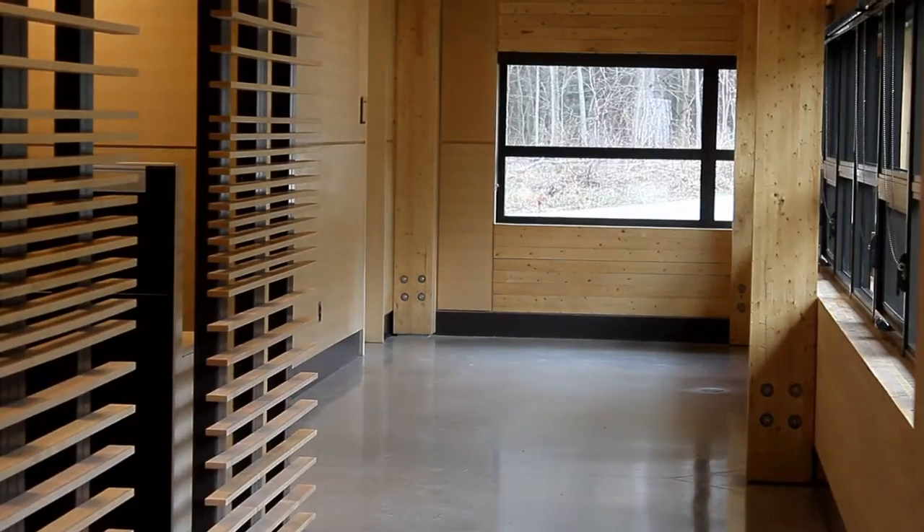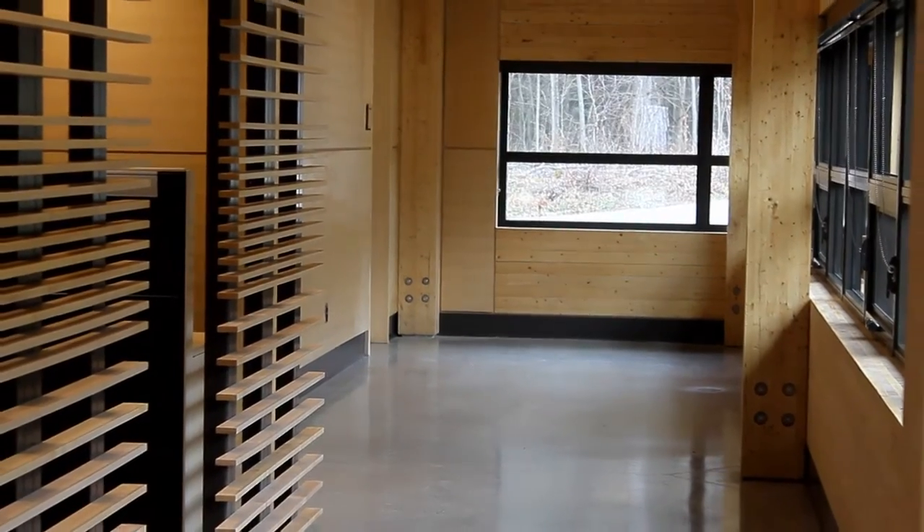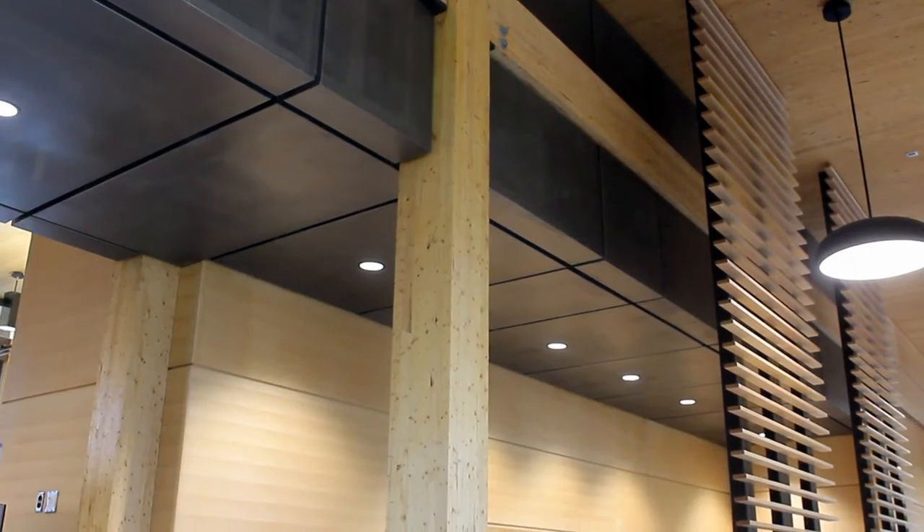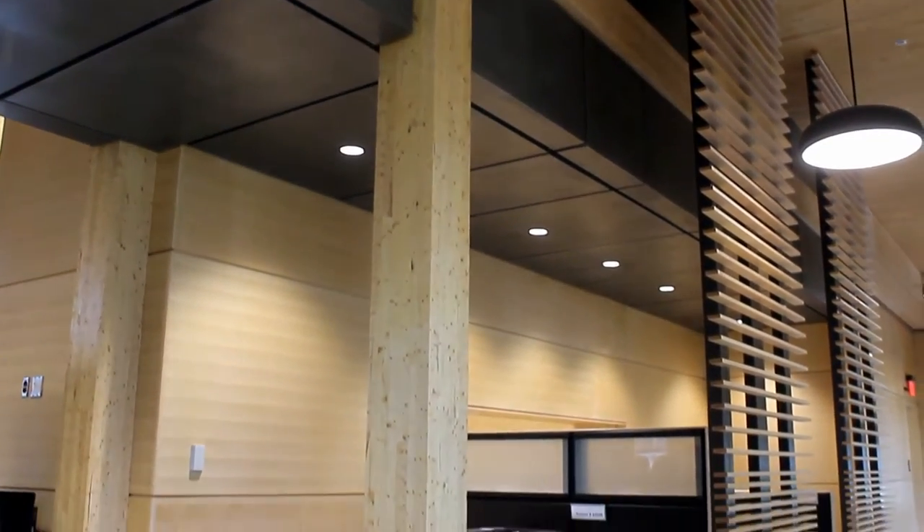This building is very unique. It's the first building in Eastern Canada pursuing the Living Building Challenge. And we've done so by pursuing a number of strategies that speak to the petals of the Living Building Challenge.